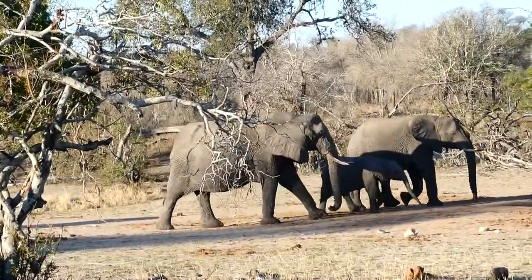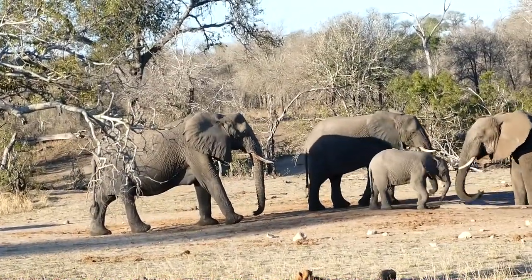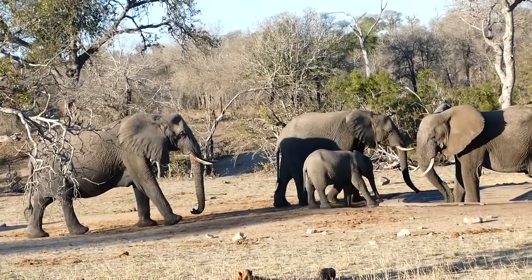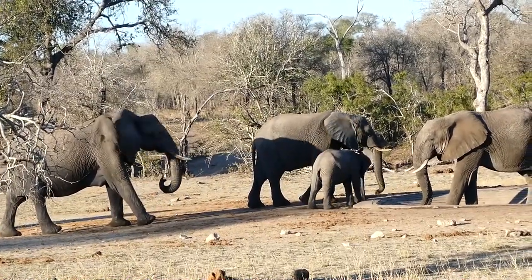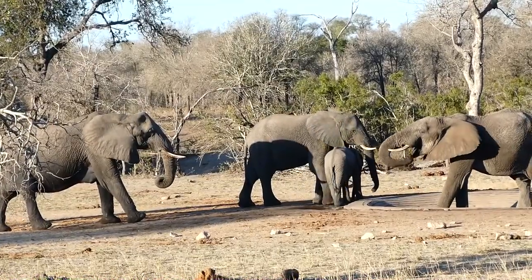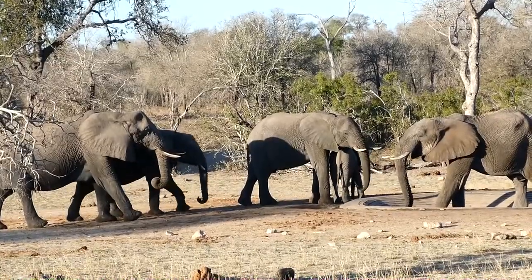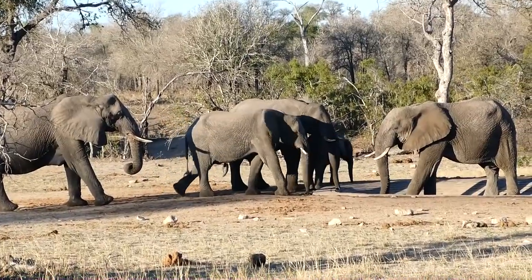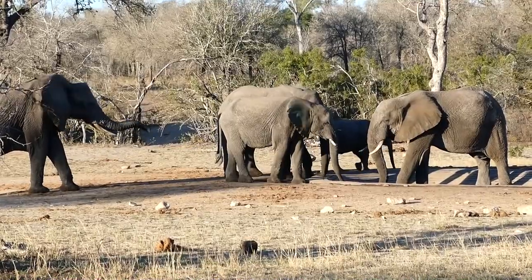Water is really scarce and it's old home week at the waterhole. Is there anything going to happen here? No, I think they're all friends. But that one in the waterhole is not budging.